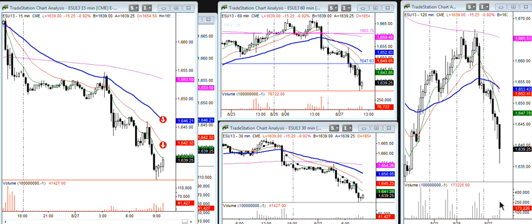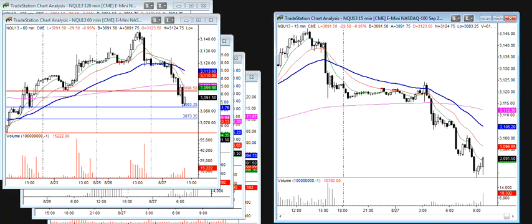I want to retest this low and see if this low is it or not today. And keep an eye on NQ — NQ trying to work off of this double over here.